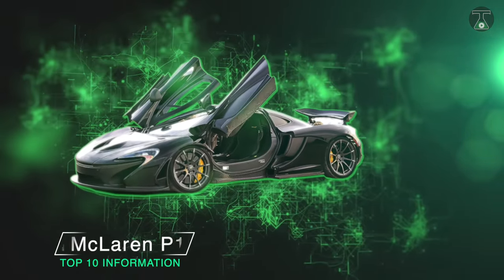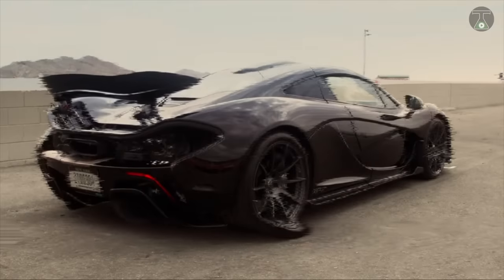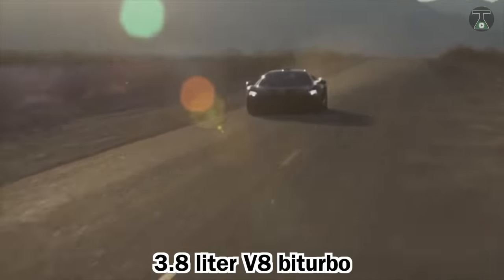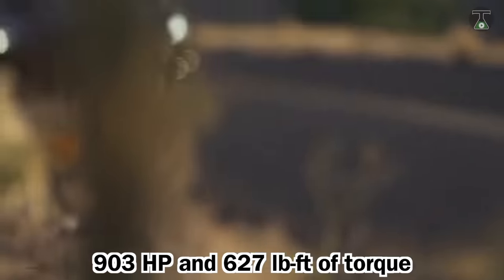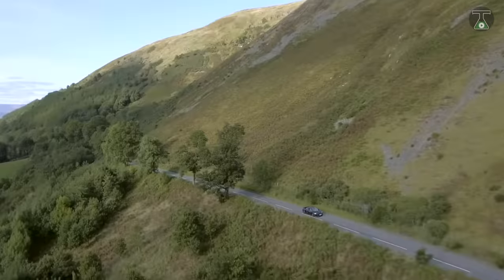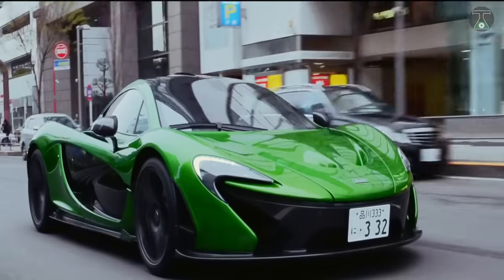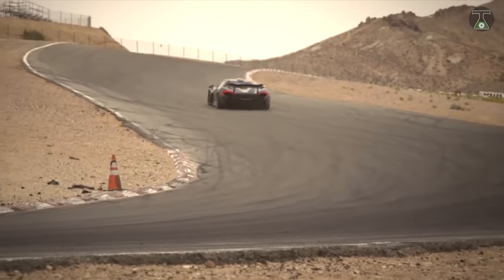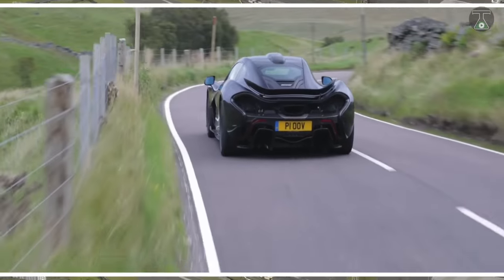McLaren P1. The McLaren P1 is arguably the best-looking car on the planet. It combines aesthetics with pure functionality by providing a hybrid duo of a 3.8-liter V8 twin-turbo with an electric motor, combining to give a total of 903 horsepower and 627 pound-feet of torque. This beautiful monster can go from 0 to 62 miles per hour in 2.8 seconds and features the ability to switch from gas to pure electric mode when you're in the mood for a quieter drive. The McLaren P1 is also durable, with a tough carbon fiber body offering all the strength of steel and titanium with just a fraction of the weight.